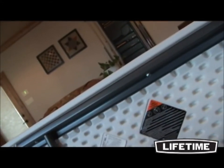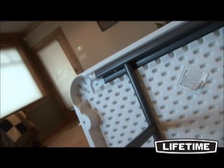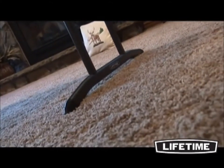All Lifetime Tables have a durable steel frame. Our patented J-channel and cross tubing spans the length of the table, creating a sturdy foundation. The powder-coated finish prevents scratching, rusting and corrosion, while also protecting the frame from UV damage.